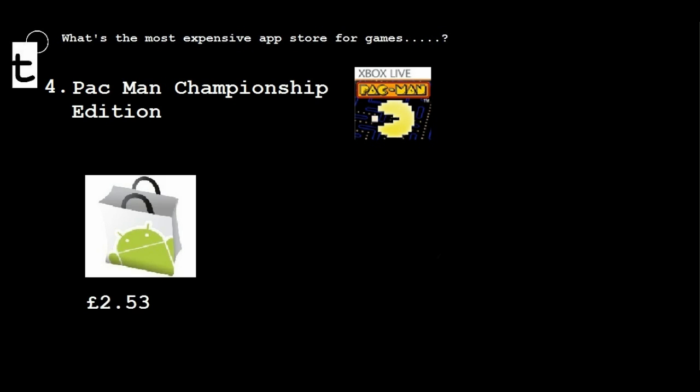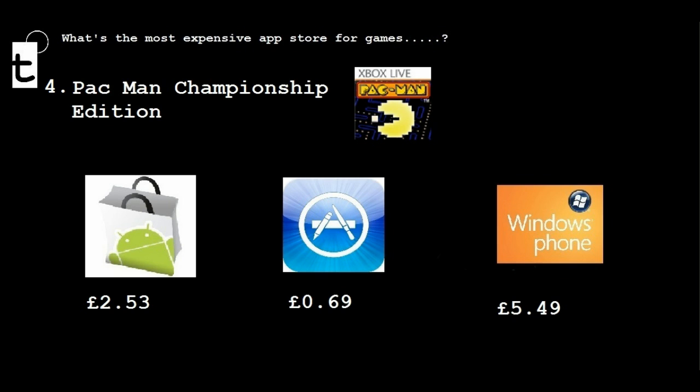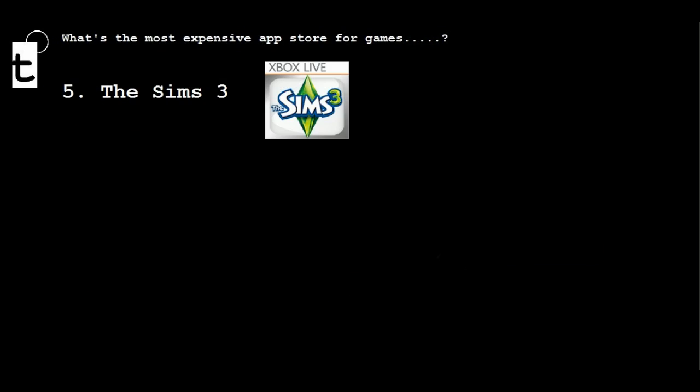Pac-Man Championship Edition — relevant costs across all three. Sims 3 is a whopping £5.49 on Windows Phone 7, which is absolutely ridiculous when you compare it to £6.09 on the Apple App Store.